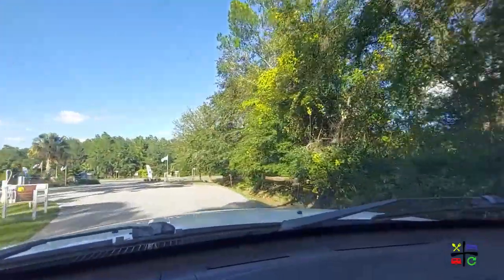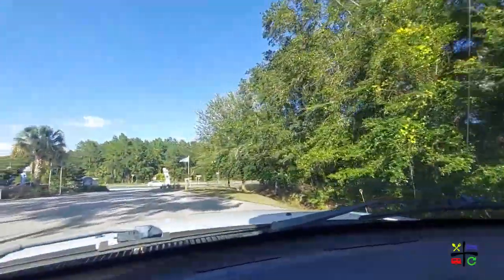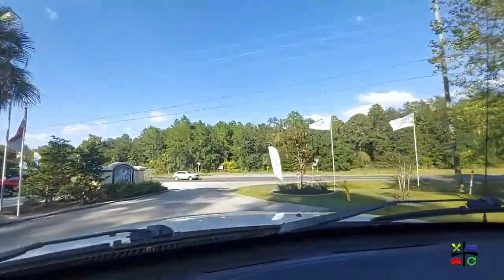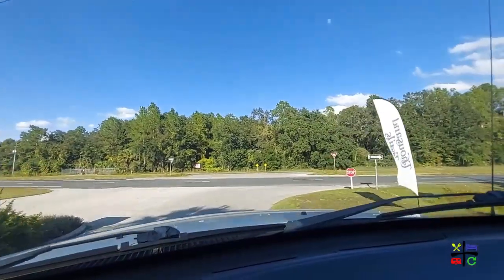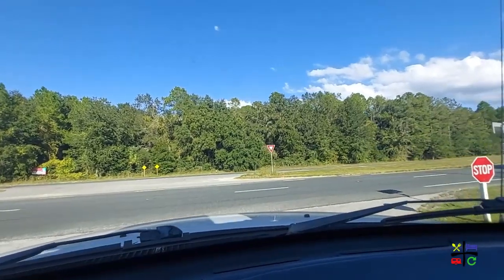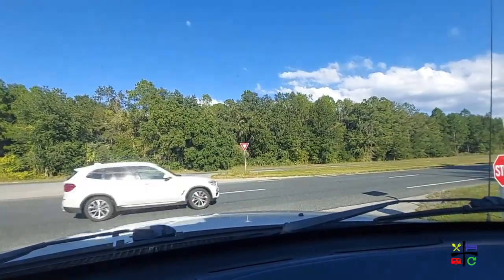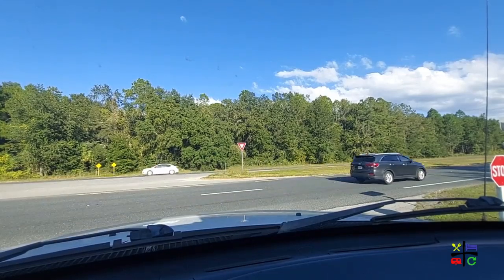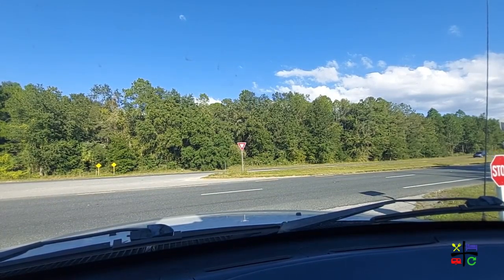First things first, we need to leave the campground. Here we are exiting onto 44 East to 301, also known as Main — it has a dual name depending on how Google Maps feels, what mood she's in. If you haven't been here before, 44 takes you to I-75. If you turn left here you can go to the I-75 South and North entrances.